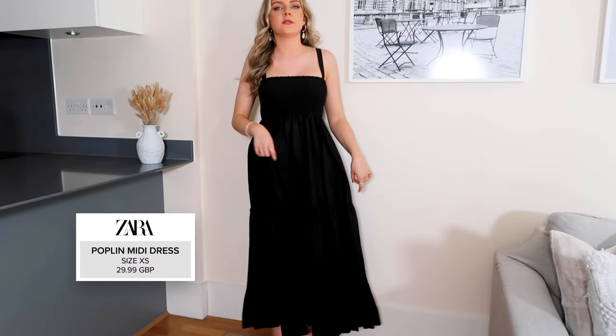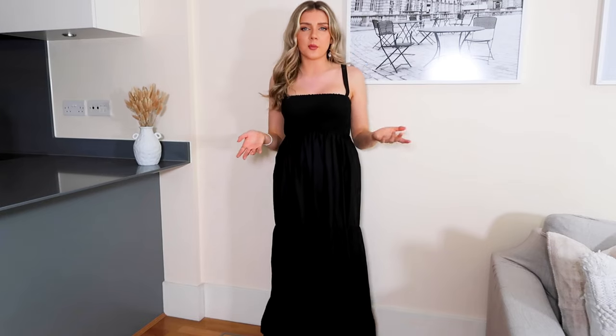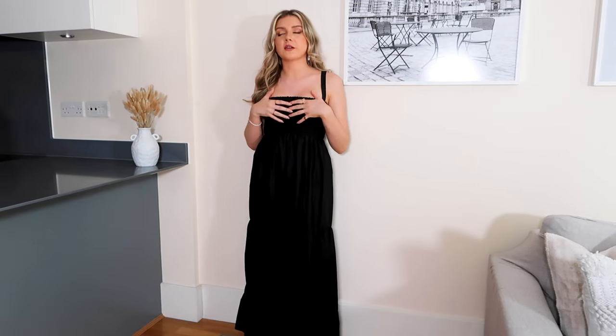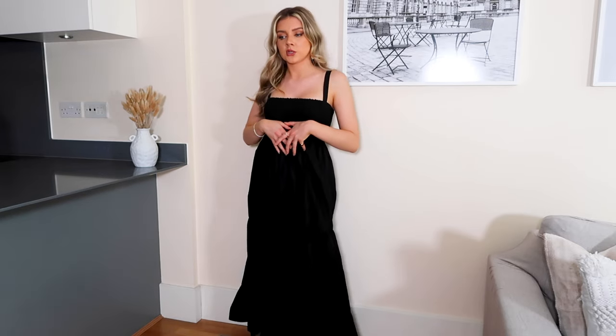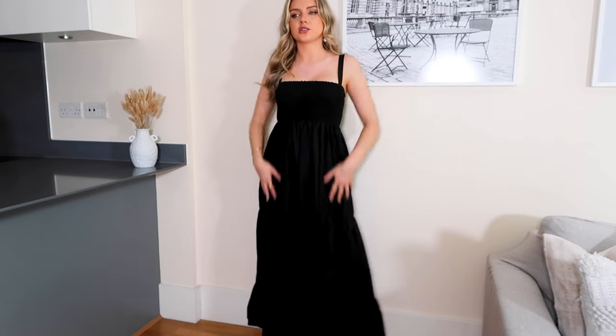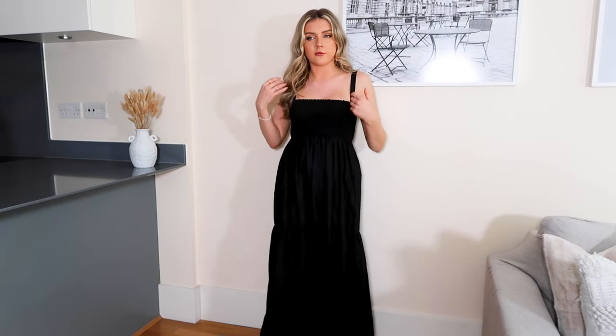I got this in an extra small because the small looked a little bit big. I saw something on TikTok about Zara sizing shapes — apparently a triangle means go down in size. I don't know if it's true or just a rumor, but I went with extra small. You can kind of see the full length — it definitely is a maxi. I'm five foot four, so if you're a bit taller it'll probably be between a midi and a maxi. I feel very fancy and posh in this dress — it's giving me more like luxury designer, almost Reformation vibes.